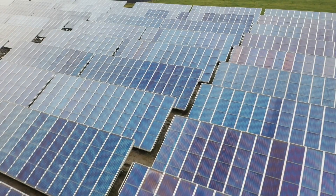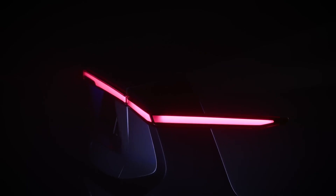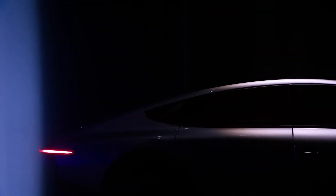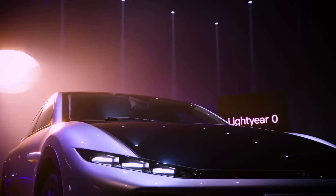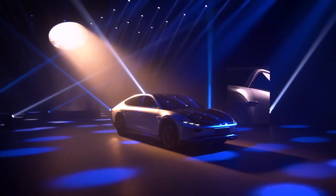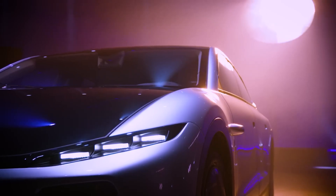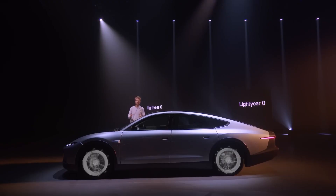Solar power. A Dutch company by the name of Lightyear has announced that this fall it will start making the world's first production car fitted with solar panels. The Lightyear Zero will have curved solar panels on its roof, hood, and trunk that top up the electric battery as it drives or even when it's stationary. So you can go drink coffee and your car will be standing in the sun charging outside — pretty damn cool.